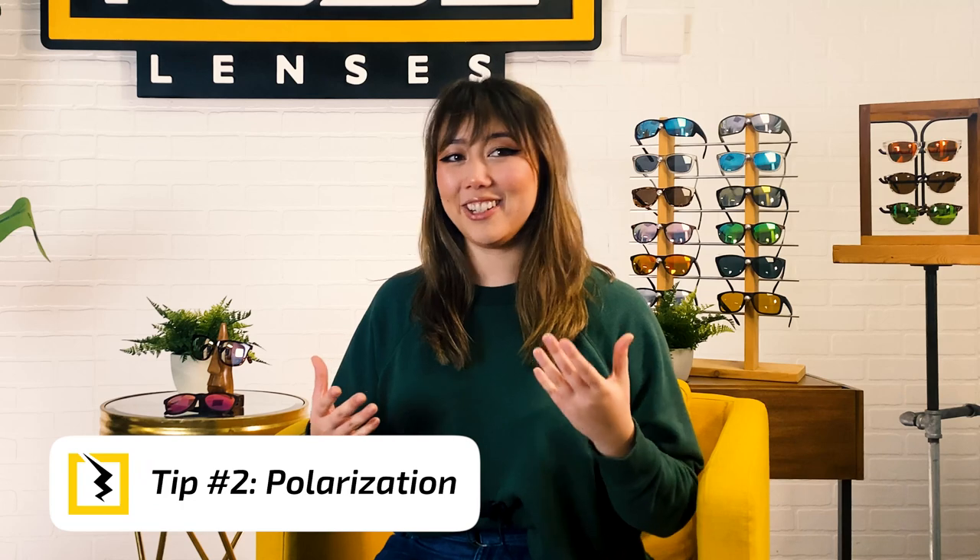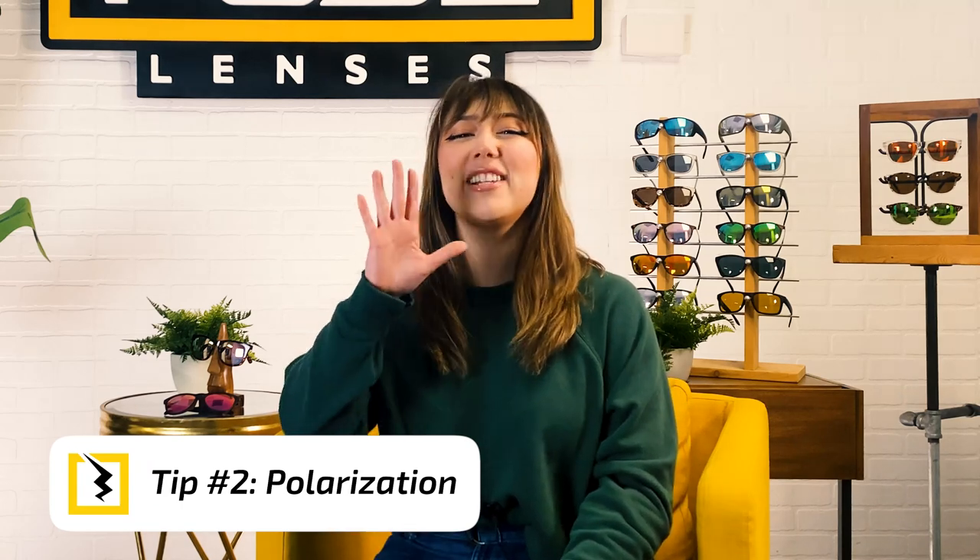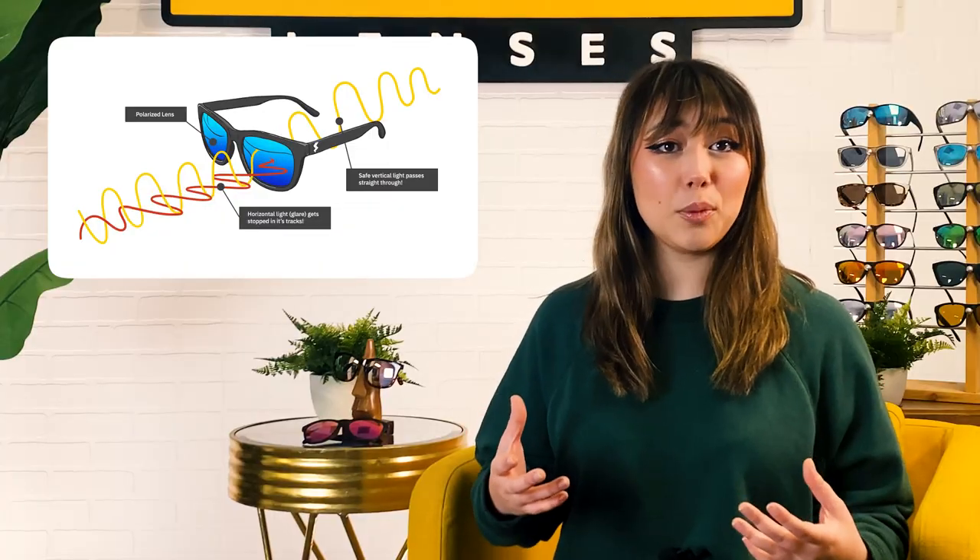This next tip for affordable sunglasses shopping is especially important for anyone who spends a lot of time outdoors. If you're an active person or just do a lot of commuting in the car and you're looking for some cheap shades, polarization is a must-have in your sunglasses. Polarized lenses work by filtering out a specific type of light called horizontal light that causes glare. So when light bounces off someone's back bumper, or a blinding beam gets reflected off the water, polarized lenses will prevent that.